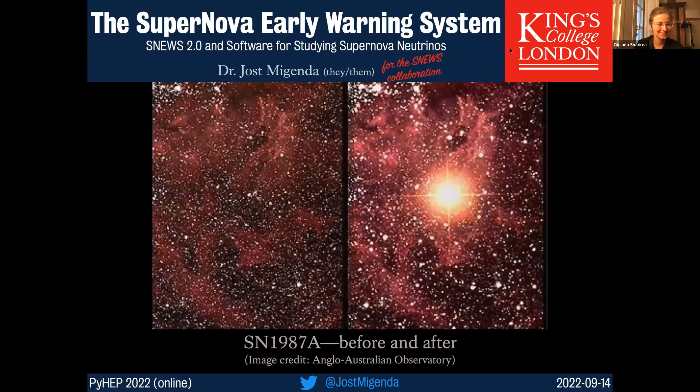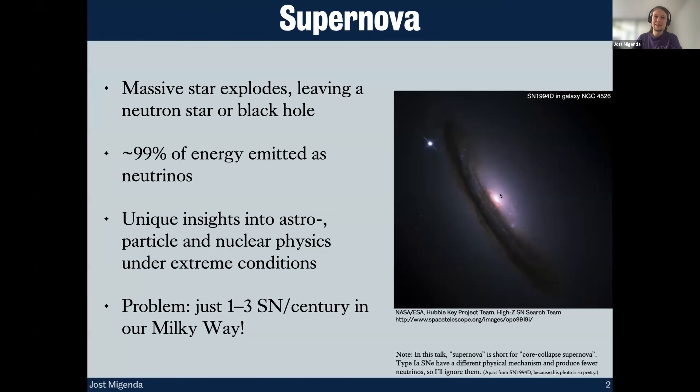Let's get started. I'm here to talk about the Supernova Early Warning System, SNEWS for short, and some Python software we're developing for studying supernova neutrinos. You can see here the only supernova that's been close enough that we actually detected supernova neutrinos — the famous Supernova 1987A.